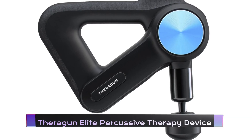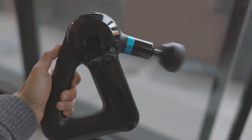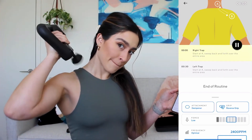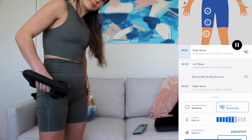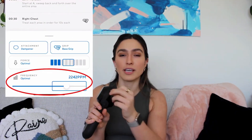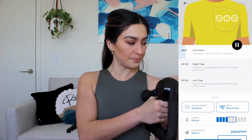Theragun Elite Percussive Therapy Device. If you're looking for a massage device that offers percussive therapy to relieve your aches and pains, look no further than the Theragun Elite. This sleek and powerful device uses rapid, repetitive pulses to target sore muscles and promote blood flow, providing quick relief from tension and stiffness. It offers five speed settings ranging from 1,750 to 2,400 percussions per minute, allowing you to customize your massage to your specific needs.